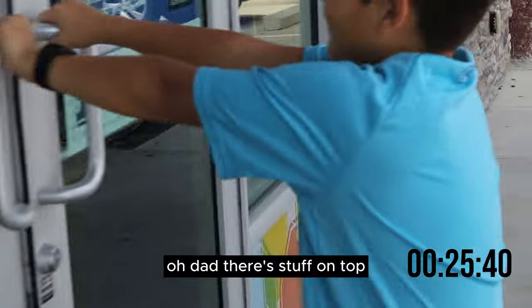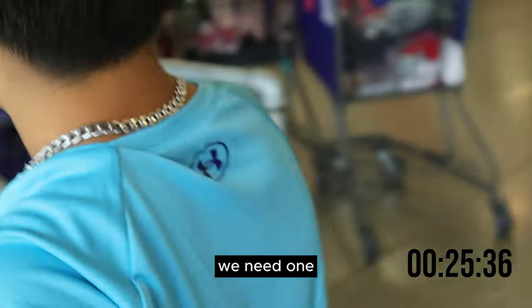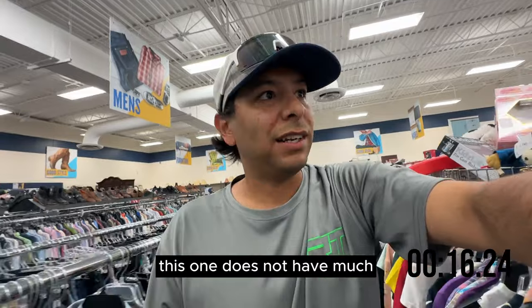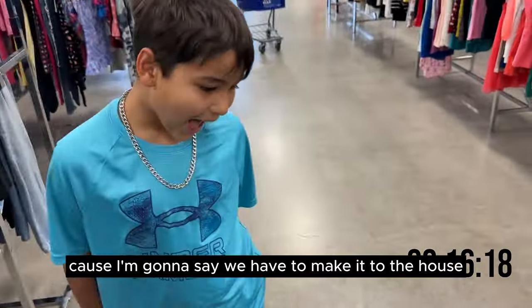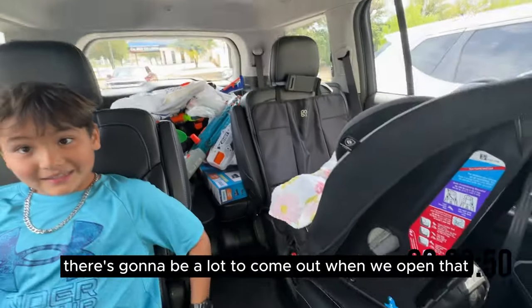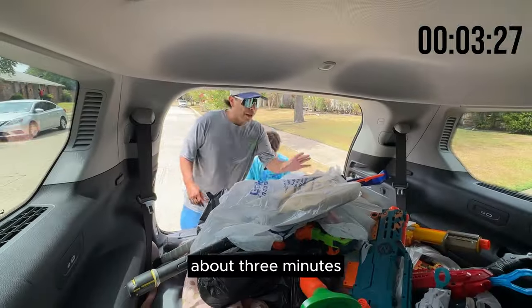There's stuff on the top — you already see stuff? This time let's get a cart right off the bat. We only get one item here. I can't believe it — out of all the stores, this one does not have much. 16 minutes left. Let's pay for this because we have to make it to the house. Thank you so much. There's going to be a lot to come out when we open that back there — look at all that stuff. That is so much. About three minutes.